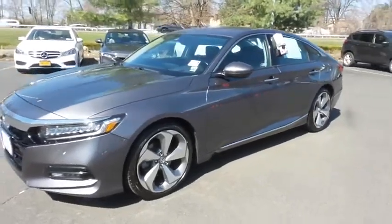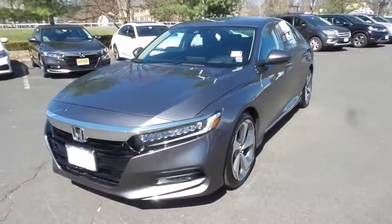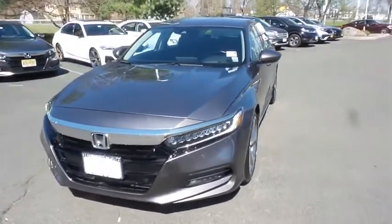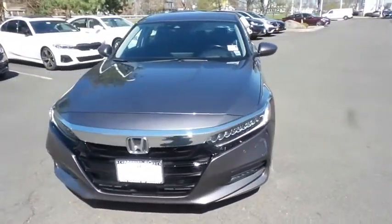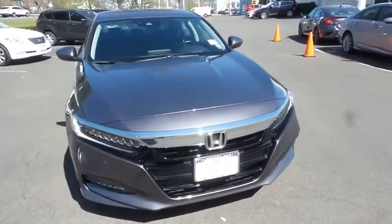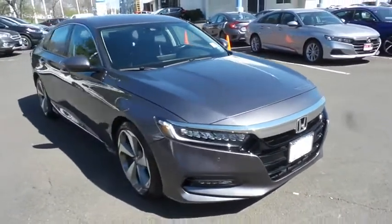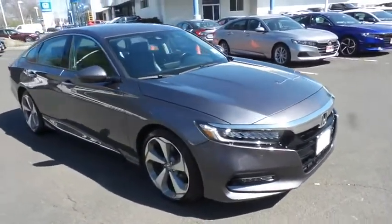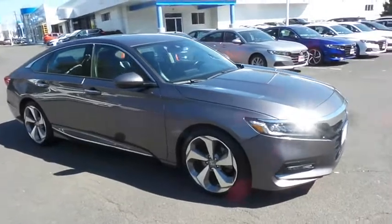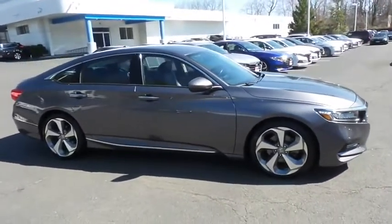Here we're taking a look at a stunning 2019 certified pre-owned Honda Accord Touring 2.0T, finished in Modern Steel Metallic paint with black leather seats, powered by a turbocharged 2.0-liter iVTEC 4-cylinder engine and a 10-speed automatic transmission, equipped with navigation system, power moonroof, 20-inch alloy wheels, and fog lights.